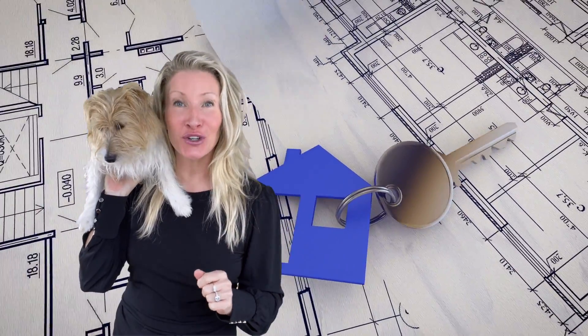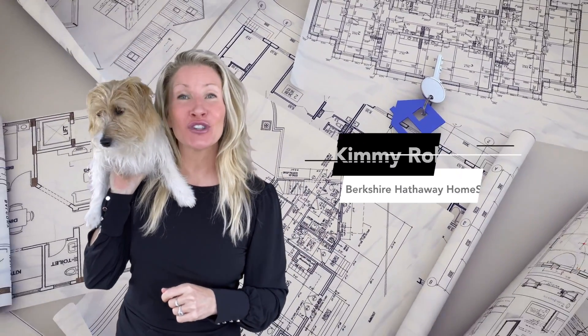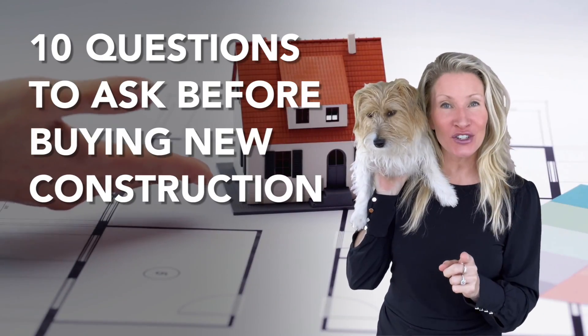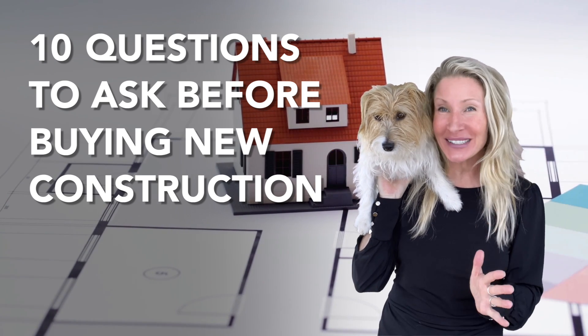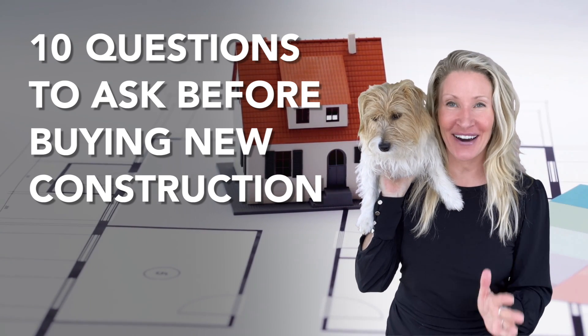Are you thinking about getting a new construction home with all the new bells and whistles? Hi, I'm Kimmy Roth with Berkshire Hathaway Fox & Roach, and these are the 10 questions you need to ask the sales representative before you get too excited and sign a contract.